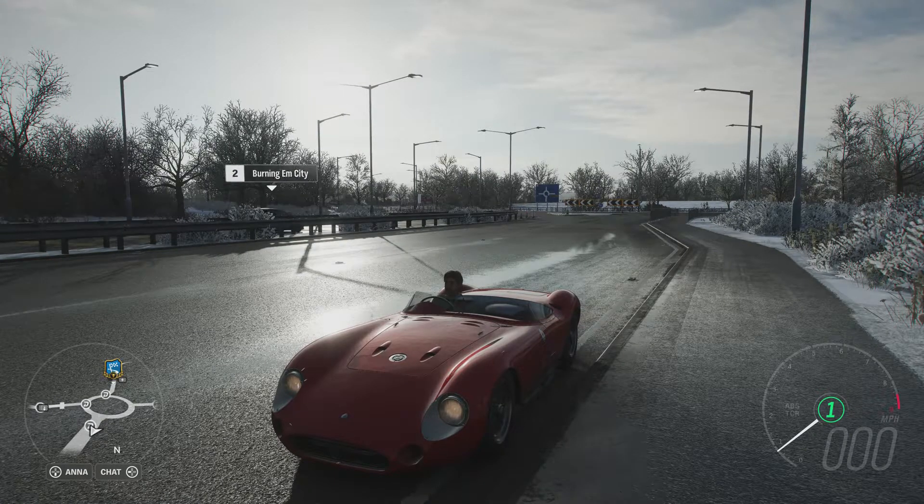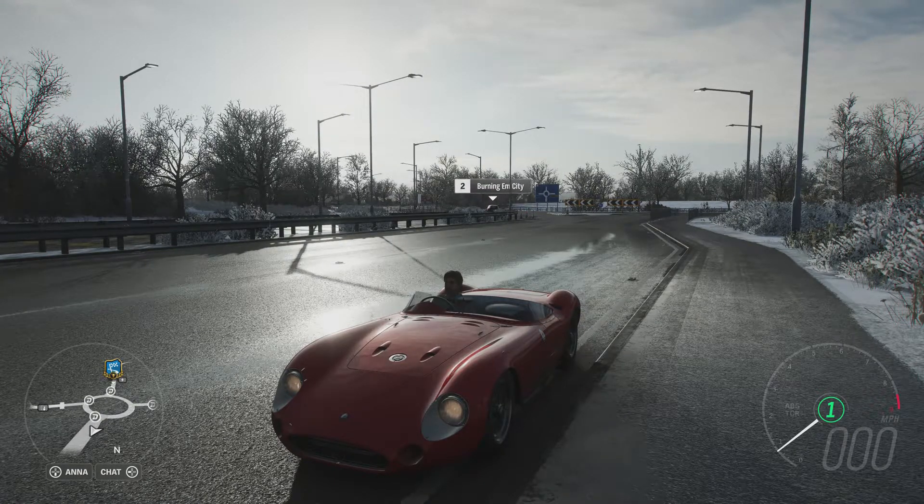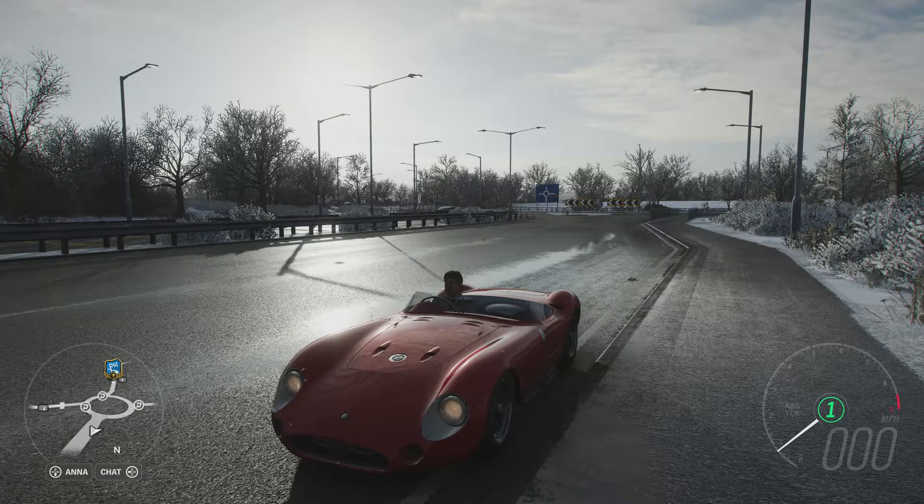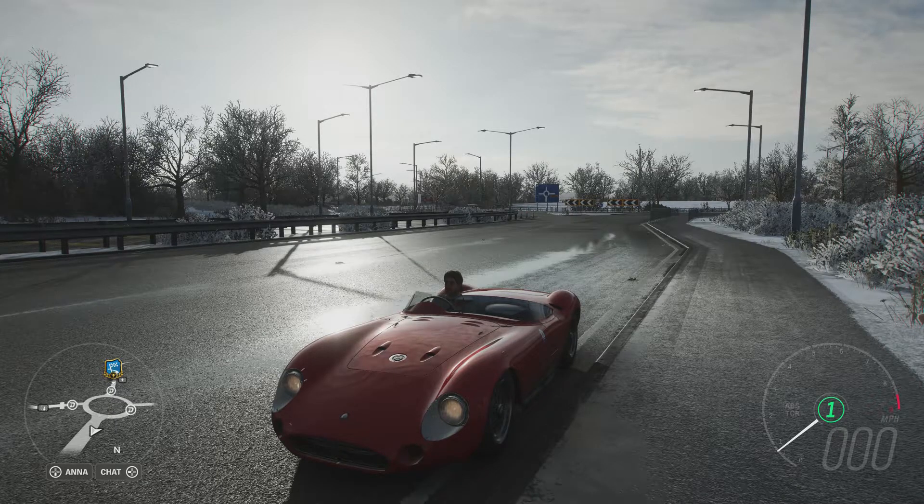Welcome everybody to How Fast Will It Go, and today we're dealing with the 1957 Maserati 300S. Now this has 761 horsepower and 551 pounds of torque from a 3.6 litre turbocharged inline-six engine.